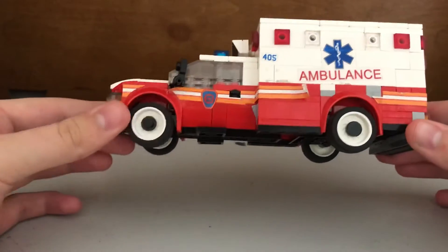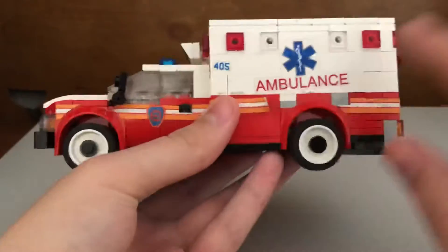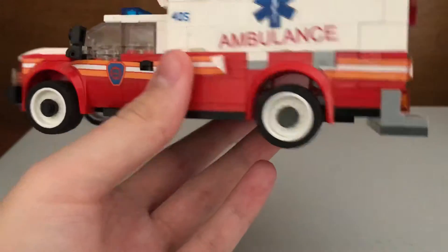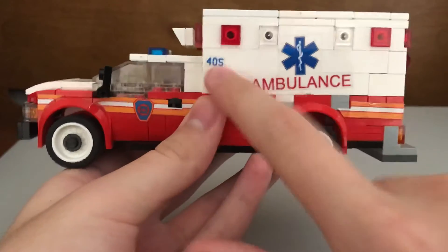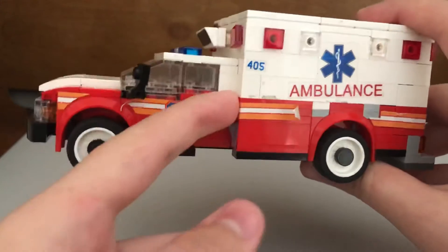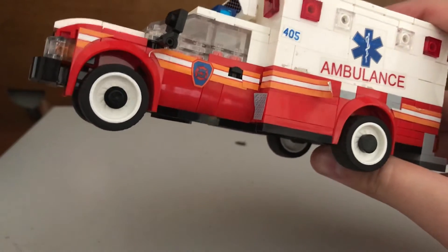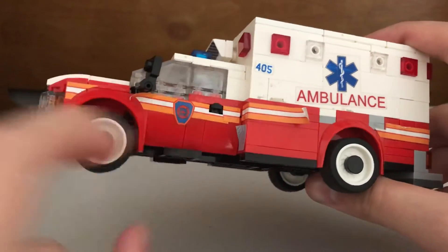This took me almost three hours to do. We got the ambulance sticker — yes, it is crooked, and I don't care. It says 'Ambulance' here, and the number is 4 or 5, which is the ambulance number. We got the lights, and the stickers don't line up perfectly but they're close.